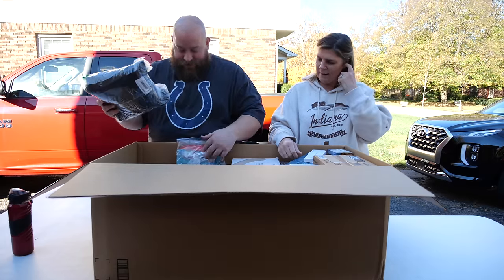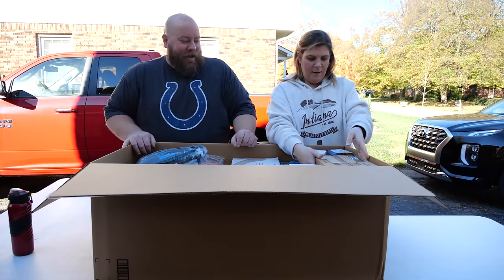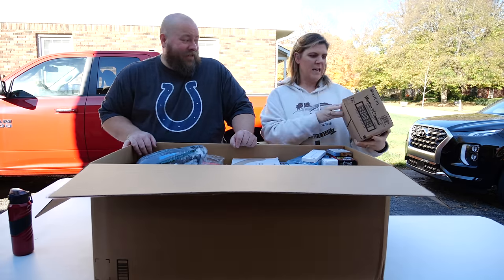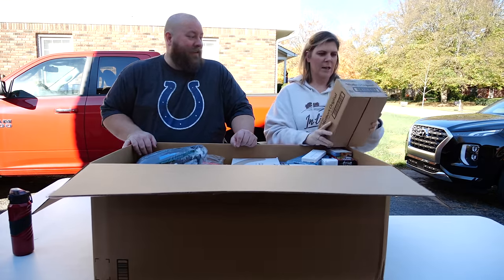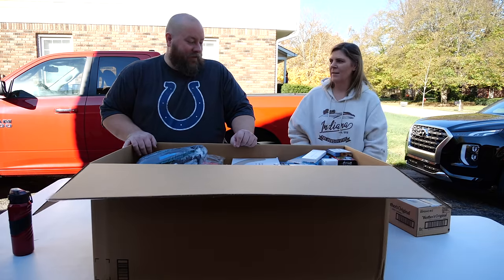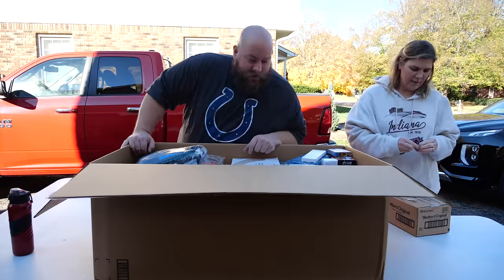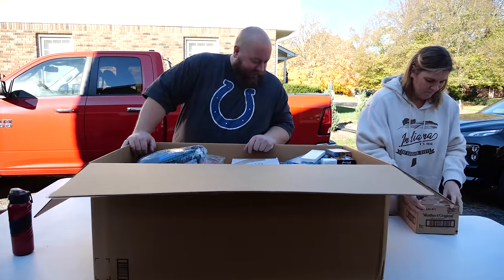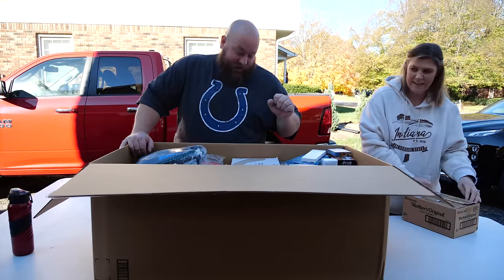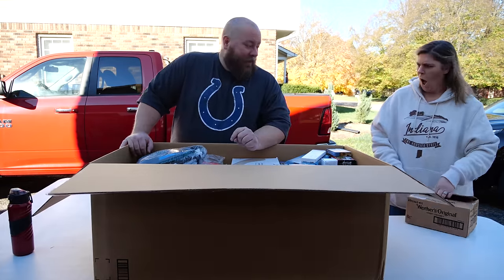Let's just start digging. It looks like we have a brand new box of Warners candy — that's a whole case. In this first box I can see toys, candy, electronics, an air mattress, and clothes. These 30 pallets could have absolutely anything in them.